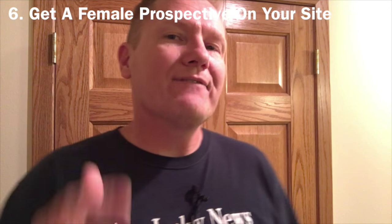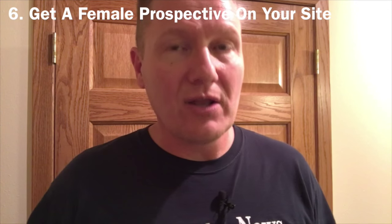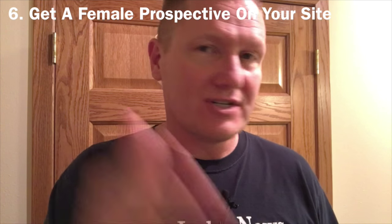Tip number six: have a female look at your website and get her perspective on the look of it. DJs design websites for DJs. We think about it through our DJ minds — especially male DJs — 'Oh look at all this gear. This black is just awesome. I'm sure brides are going to love this.' No. Find a female to give you a perspective on how your website is looking and how it really fits into that demographic. Don't be afraid to ask a female friend, a spouse, or even someone you don't know.